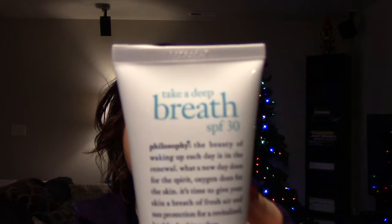The next thing that I want to talk about is this Philosophy moisturizer that I just got. This moisturizer is the Take a Deep Breath SPF 30. I have tried moisturizers from Philosophy before — I loved them for a really long time, but as I've gotten older, my skin has changed. My skin's gotten more sensitive, so some of their other lines, which I loved when I was in my twenties, were just not doing it for me anymore.